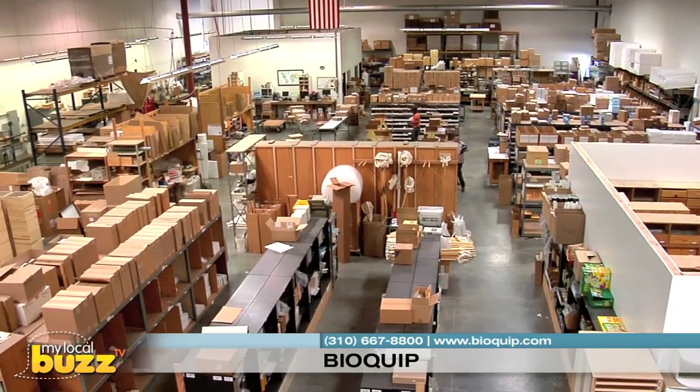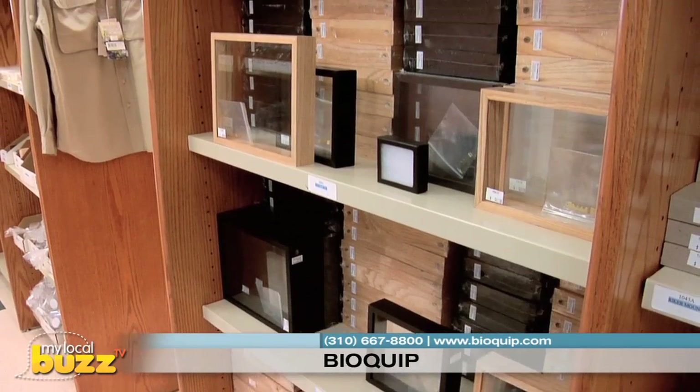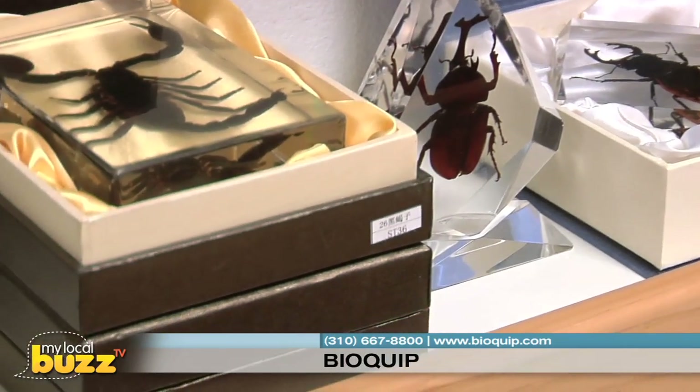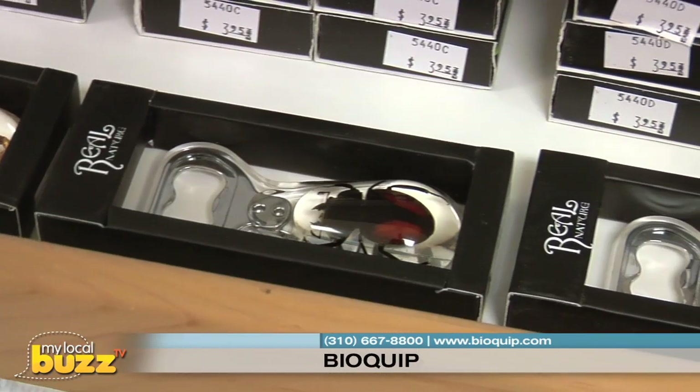We're all about keeping jobs in America. It's all about made in America, it's all about our economy. The most important thing to us is a happy, satisfied customer. We provide the highest quality, most reasonably priced, greatest diversity of products available anywhere in the world for the study of insects.